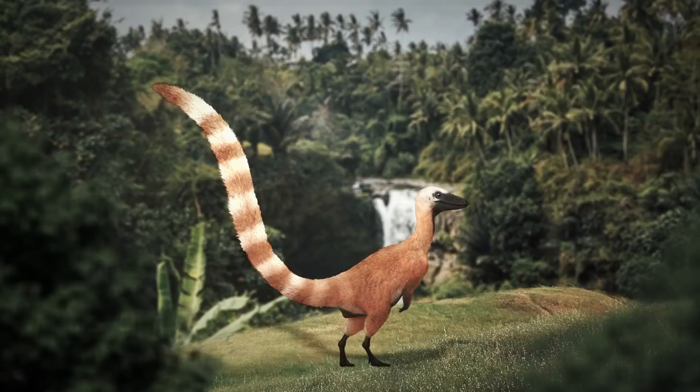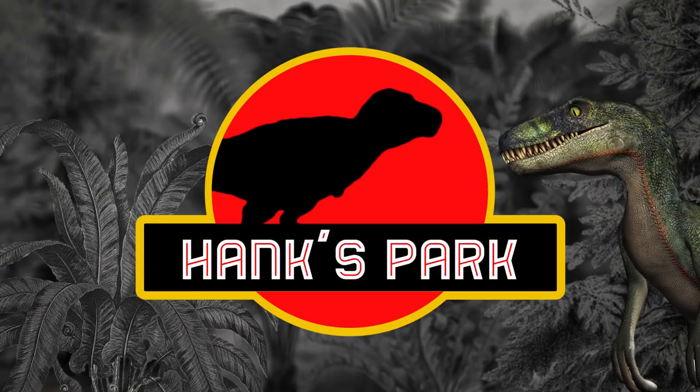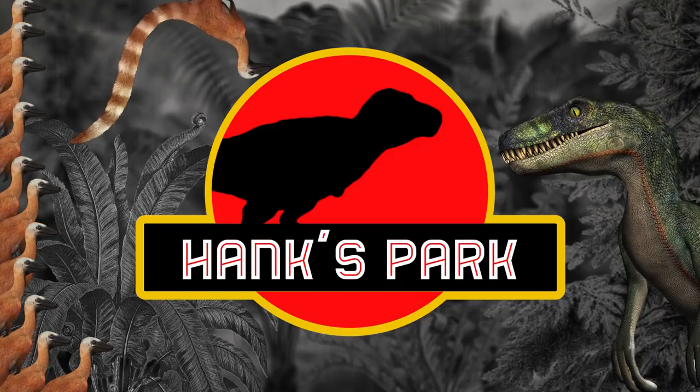Thanks to these developments, experts are beginning to uncover the colors of many other feathered dinosaurs, and new types are being found all the time. So now we can start answering that question that's been bugging us for so long. And memo to Hollywood: if you're planning on having a Sinosauropteryx in Jurassic World 2 — which you should be, because they're cute — now you know what color it was.